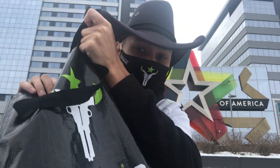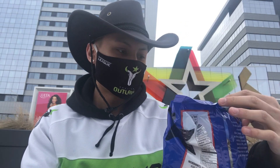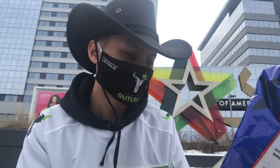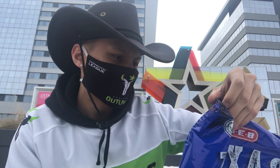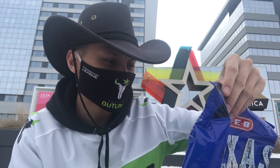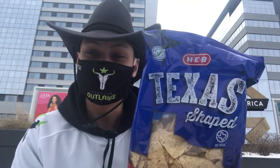We're here at the main entrance of the Mall of America for reveal number three. Pulling at random from the bag — we got Texas-shaped tortilla chips! These look really nice, made with 100% white corn and literally shaped like Texas. They cook these chips in unsaturated oils with a dash of salt — nothing else. Really excited to try these with some guacamole or salsa. This has been reveal number three.